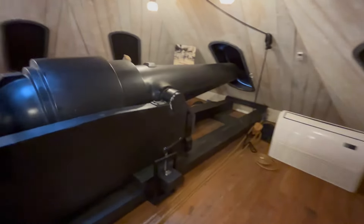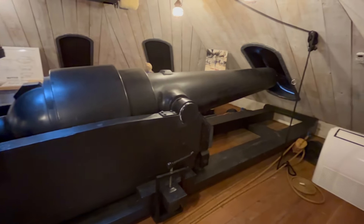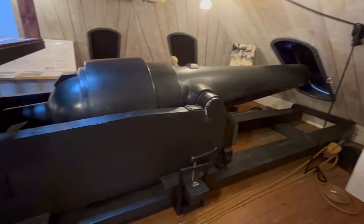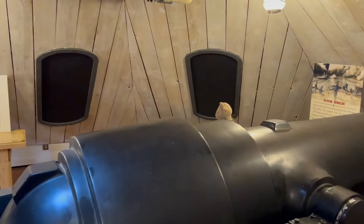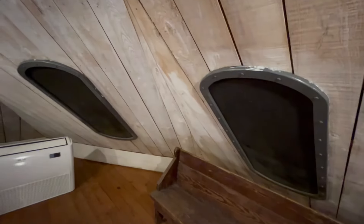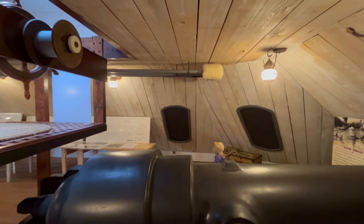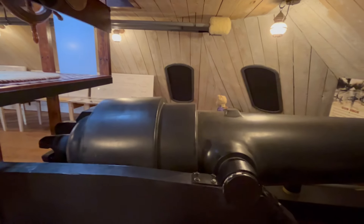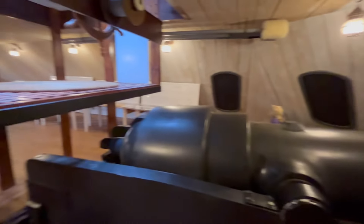We are in the bow of the Neuse. The 6.4-inch Brook rifle gun could pivot across one, two, three, four, and five portholes, and there'd be another in the aft. She only had two guns she could fire at a time, but they could get two-gun broadsides, or one gun forward and one gun left. Let's go around the other side.